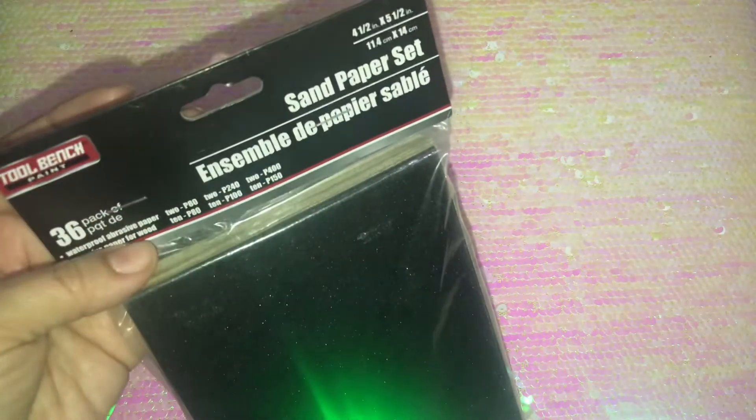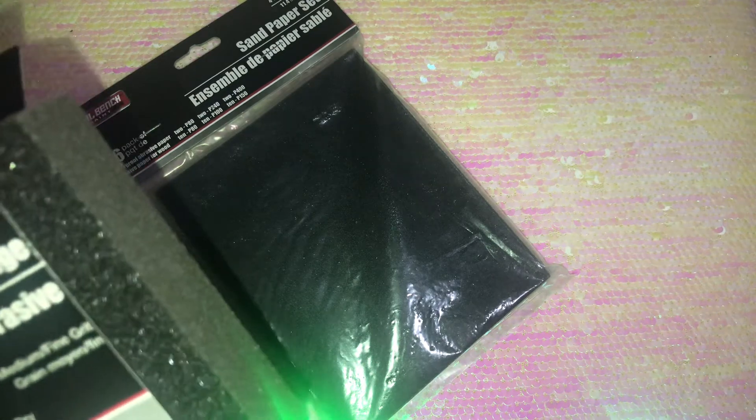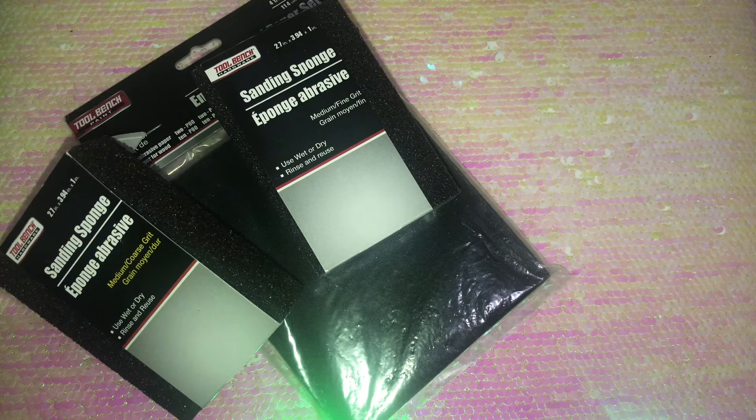Then I picked up a pack of sandpaper — 36 pieces in the pack — and two sanding sponges for my husband. That's everything I got at Dollar Tree! Please like, comment, subscribe, and give me a thumbs up. Stay tuned for my Walmart Valentine's video — I saw some really pretty items there and I'll be uploading that soon. Bye guys!